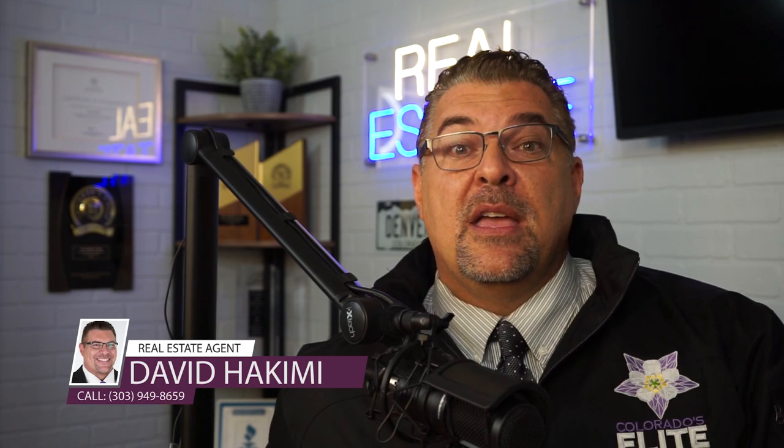By the way, my name is David Hakimi. I'm a realtor with Berkshire Hathaway Home Services and I'm one of the top new construction specialists in the state of Colorado. As much as I like to make these informative videos about new construction, I'd much rather be out helping you buy a new construction home. My commission is paid 100% by the builders, so it doesn't cost you anything to bring my representation. You've got a ton to gain and nothing to lose, so if you want my help buying a new construction home here in Colorado, my contact info is in the description below.